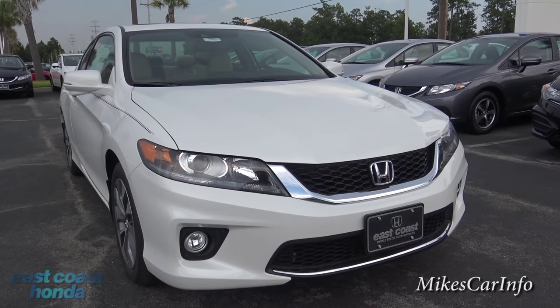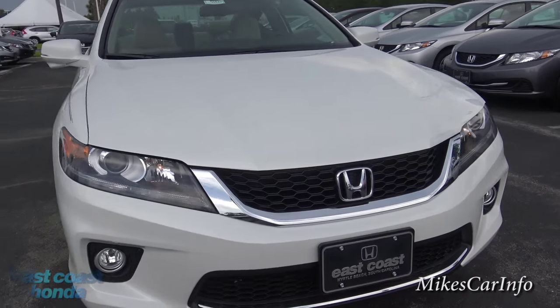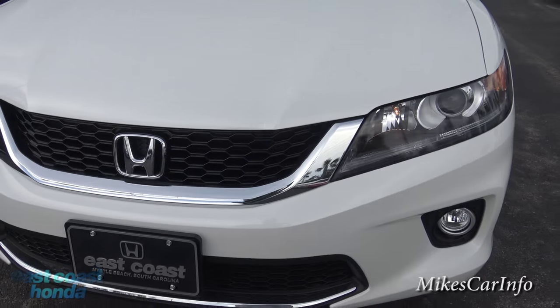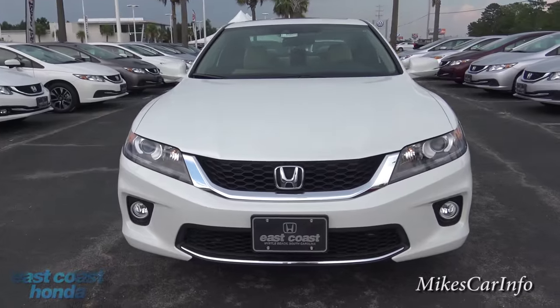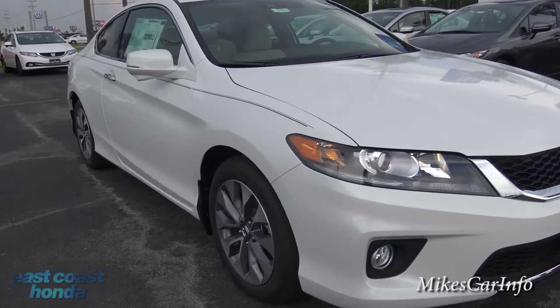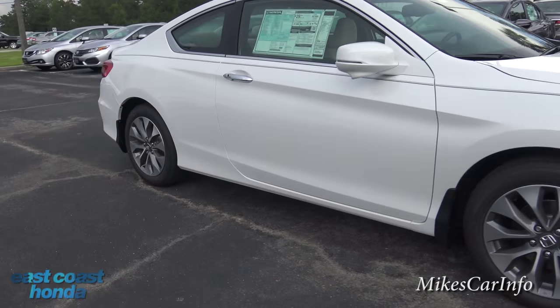You can see here in the front it has some chrome accents and a sporty, classy look to it. Let's take a look on this side.